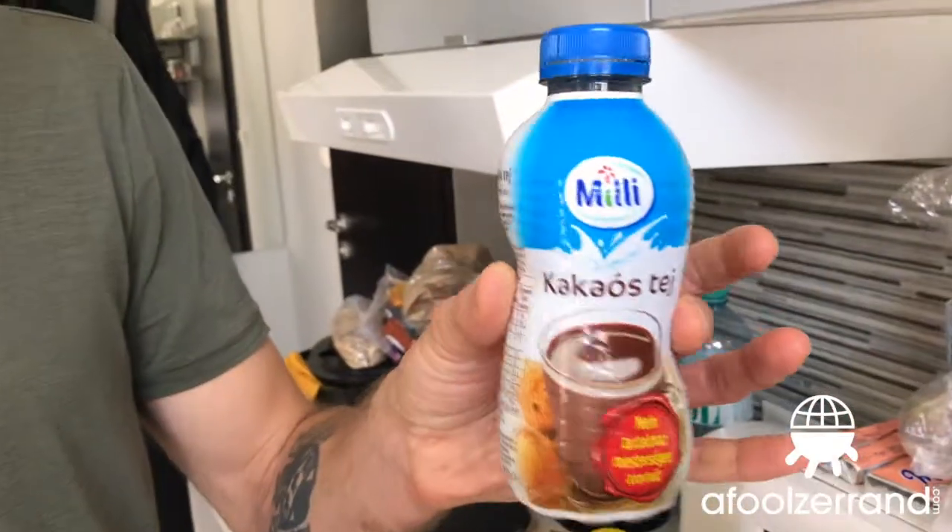Yeah, kids might like it. Millie — this is a Belgian product and it's in a little bit of a warped bottle. It's not very sweet but it's got a decent creamy hit to it. Not a ton of cocoa flavor. I'd say it's decent — not super sugary, not super chocolatey, but it's got a nice creamy element to it.